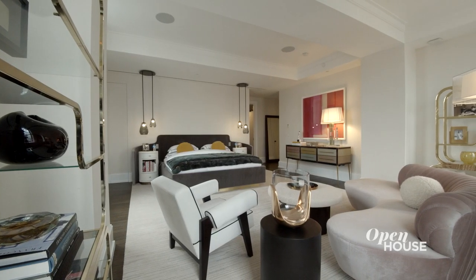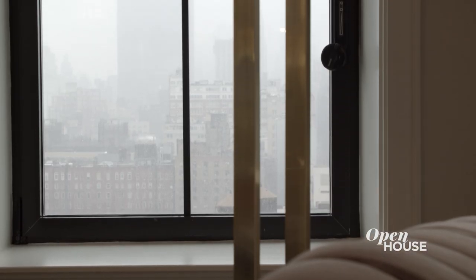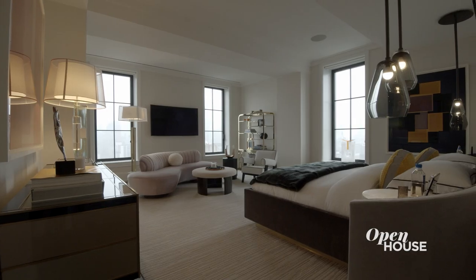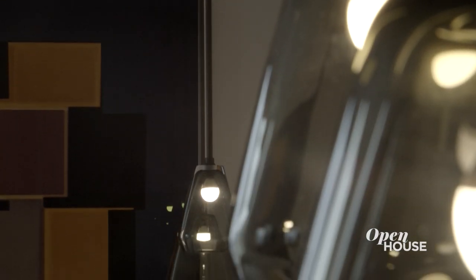My favorite part of the apartment is this primary suite. It's a gorgeous corner bedroom with beautiful views to the north, eastern sunrise, two big walk-in closets, and its exquisite primary bath. It's the perfect backdrop for these exceptional interiors, with special attention being paid to the great lighting.